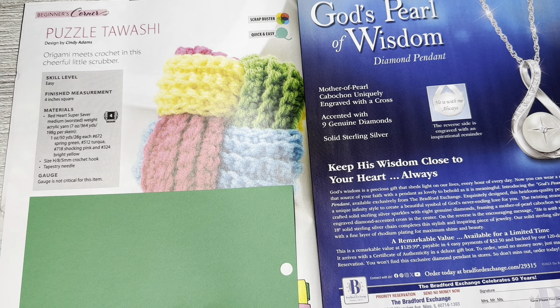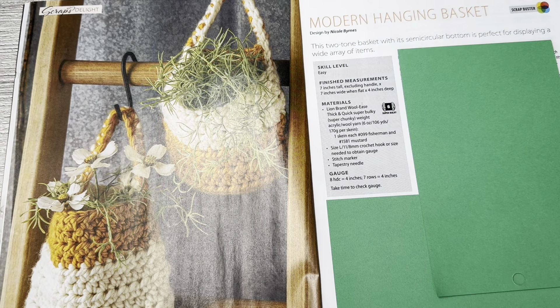Definitely probably for an older kid since our granddaughter wants to eat everything. But it's a cute idea. This is also very pretty close up — these are fake flowers by the way. Modern Hanging Basket by Nicole Burns — this two-tone basket with its semi-circular bottom is perfect for displaying a wide array of items. Skill level is easy. It uses Lion Brand Wool-Ease Thick and Quick super bulky, so these would be really fast to make. I like those for decor.